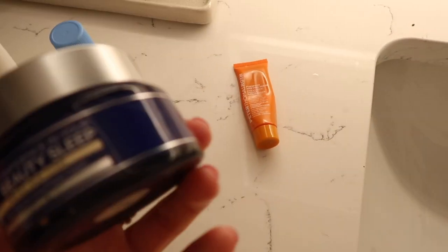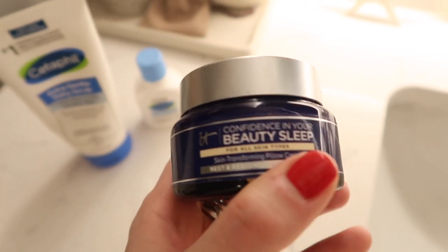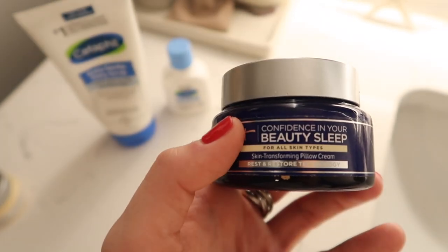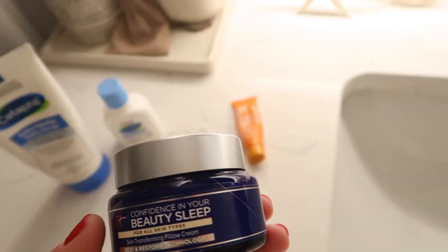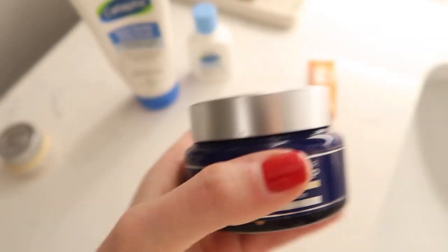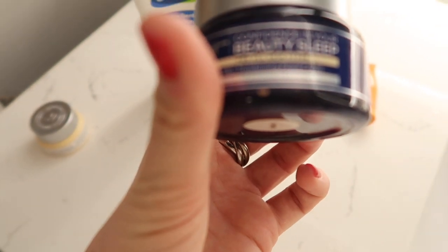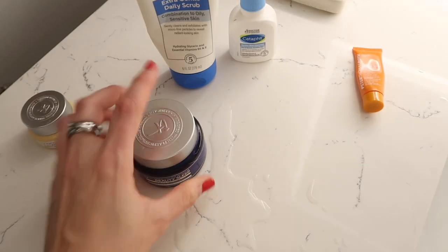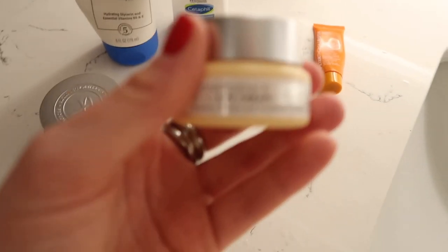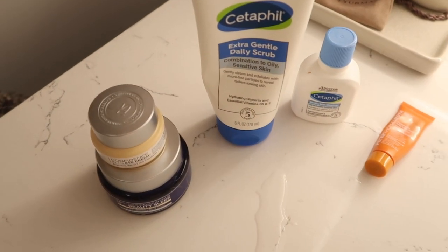I use this sleep beauty cream — it has a rest and restore technology. It's the IT Cosmetics brand as well. I use this at night; it has more of a lavender smell to it. It's called the skin transforming pillow cream. I also use this in the morning sometimes, and then this is just the IT Cosmetics confidence eye cream. I can link all these products down below.